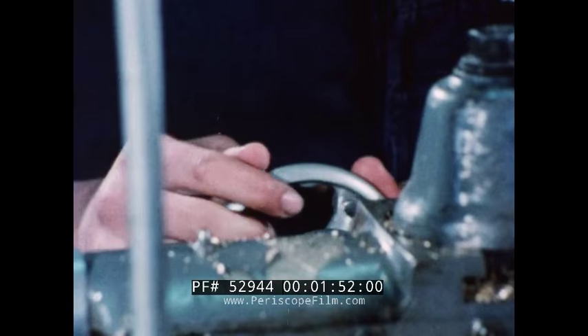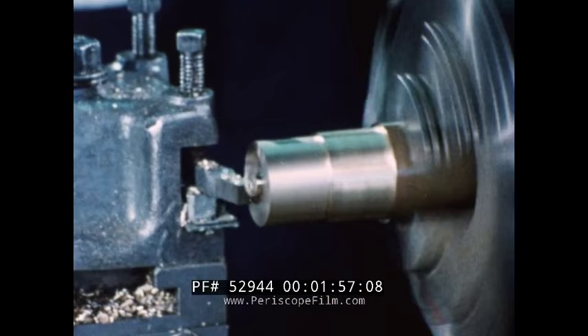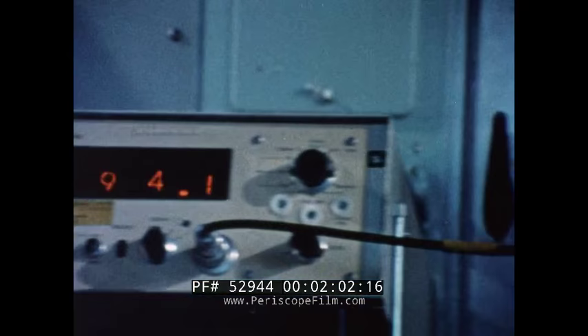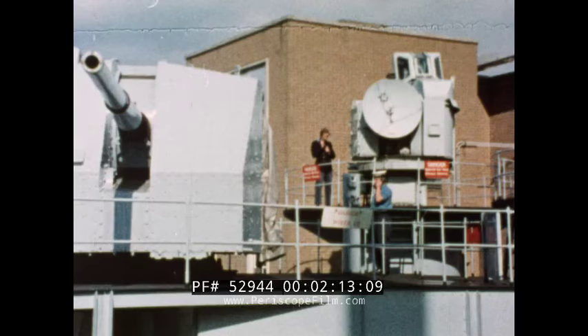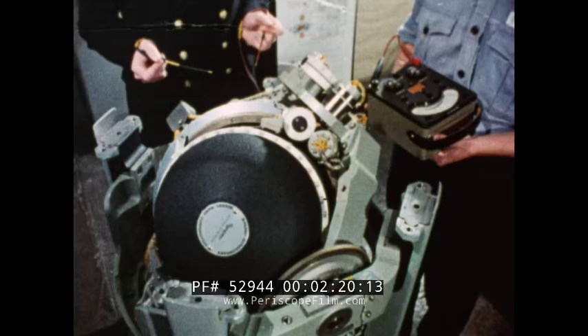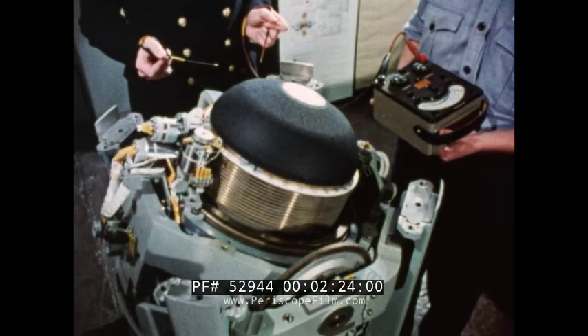There are three distinct types of training for mechanics and apprentices at Collingwood. Radio: those who deal with aspects such as radio and radar. Ordnance: maintaining, for example, the heavy motors on weapon systems. And control: meaning among other things, keeping check on electrical circuits of an advanced gyro compass.